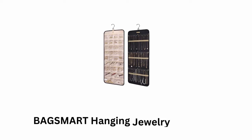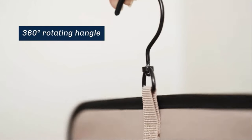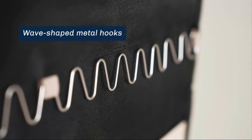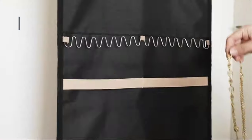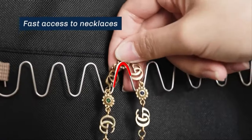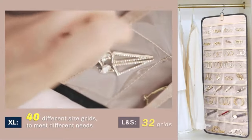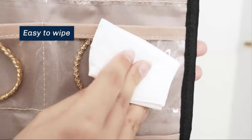Number 8: BagSmart Hanging Jewelry Organizer. It is a dual-sided hanging organizer which offers a 360-degree rotating handle. It features wave-shaped metal hooks, while offering straps to fix necklaces. It offers fast access to jewelry, as it features various grids of different sizes to meet your needs. It is made of durable material and is very easy to wipe.